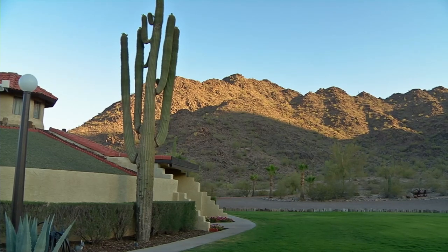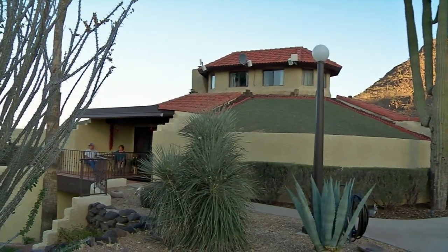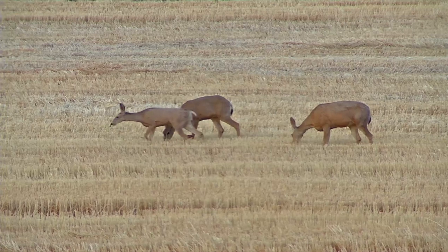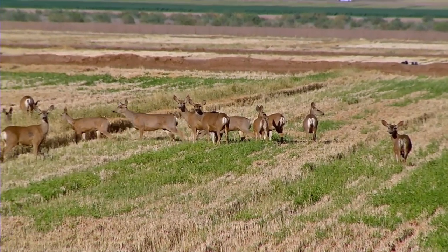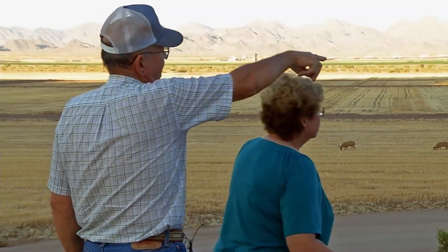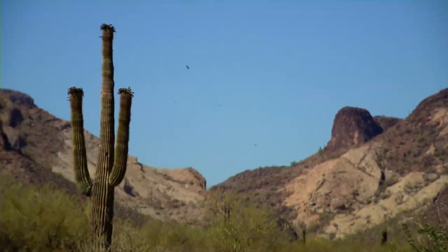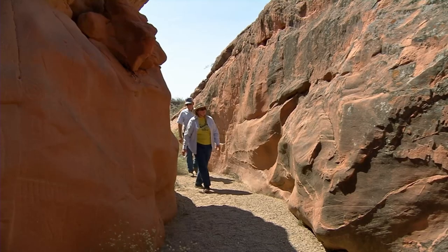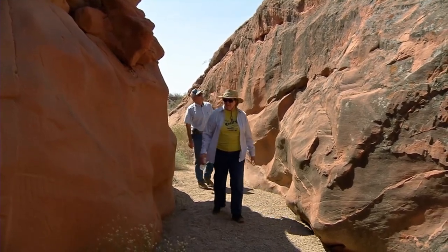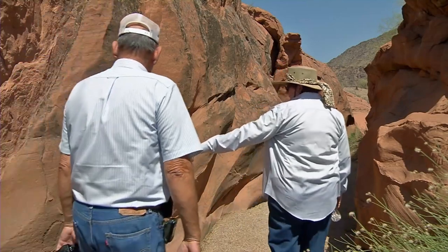The sun has dropped behind the hills near Gila Bend, and Roy and Ella Pierpoint's guests will be arriving shortly. These deer, coming from the hills just behind their wheat farm, drop by every afternoon like clockwork to do a little grazing. Roy and Ella call the desert home and feel a strong connection to it, especially to its history. This is an area called Red Rock Canyon, and its walls are lined with centuries-old petroglyphs.